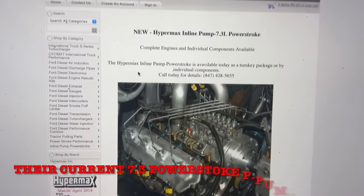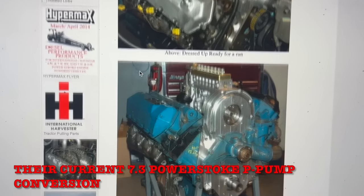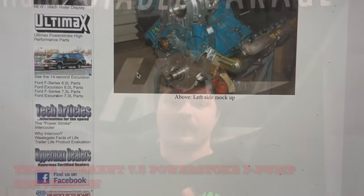My professional opinion on the reason why Hypermax even built the 7.3 IDI 1200 horsepower variant was because they wanted to retrofit their eight-cylinder custom p-pump — they wanted a test mule for the oncoming Power Stroke coming in the next couple of years. The biggest and baddest IDI was the IDI turbo, and 1994 to 1995 and a half were the only years Ford offered it in their F-Series pickups.